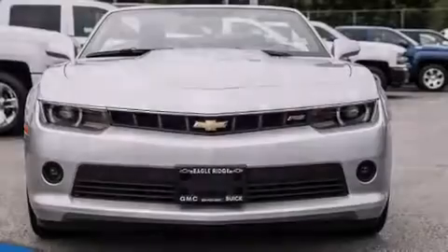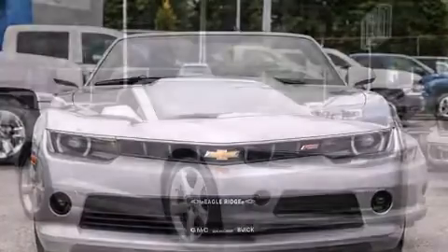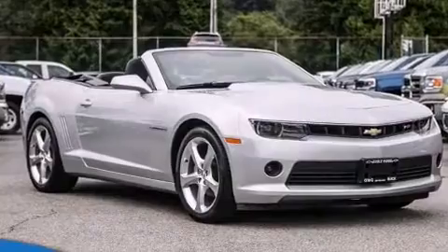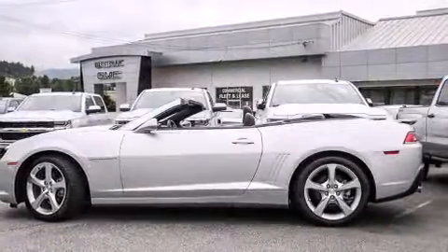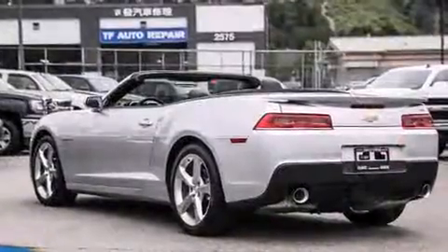Sensibility and practicality define the 2015 Chevrolet Camaro. This two-door, four-passenger convertible just recently passed the 10,000-kilometer mark. It features an automatic transmission, rear-wheel drive, and a refined six-cylinder engine.